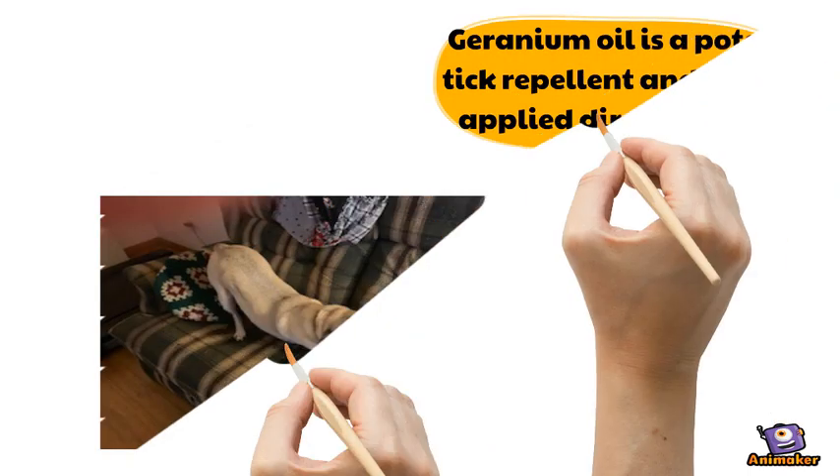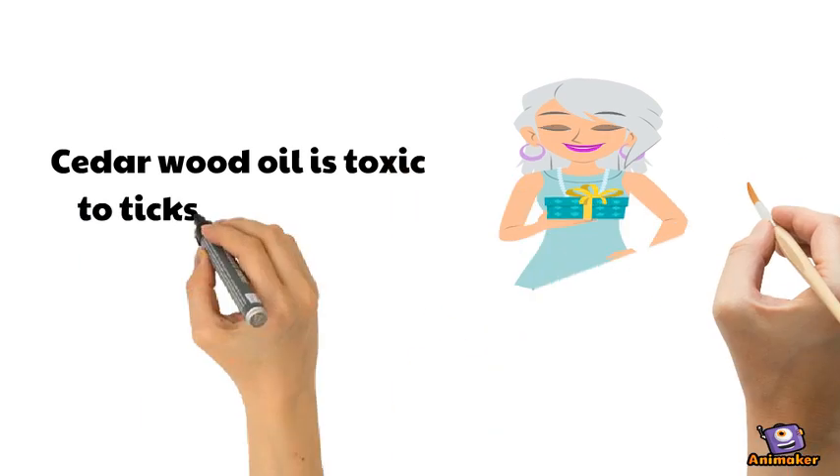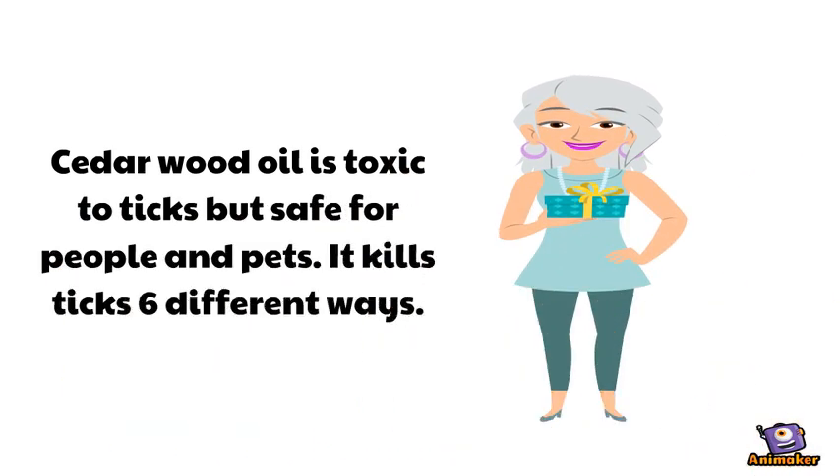Geranium oil is a potent tick repellent that can be applied directly to the dog's collar. Cedarwood oil is toxic to ticks but safe for people and pets — it kills ticks six different ways.